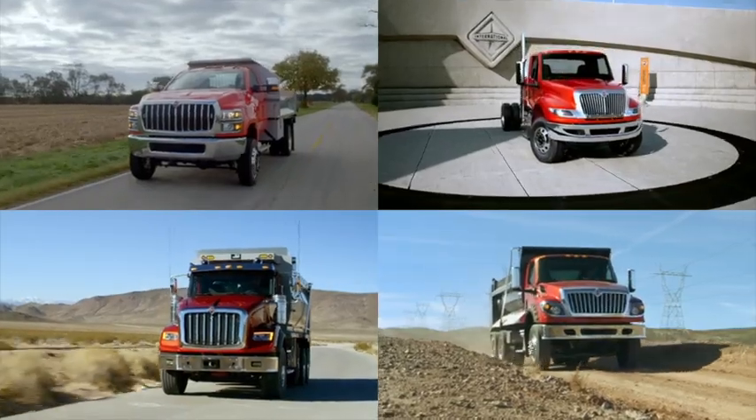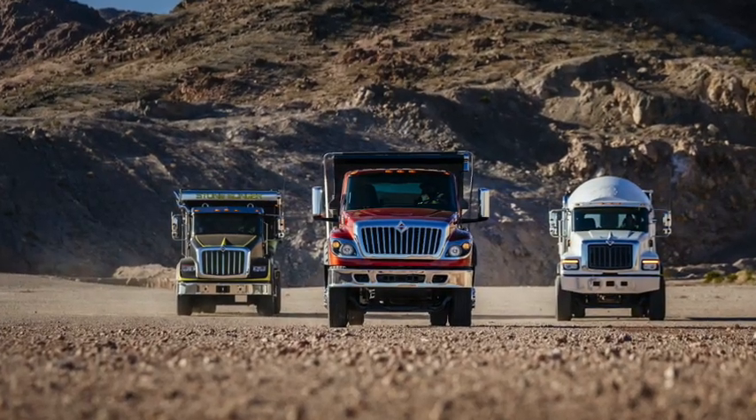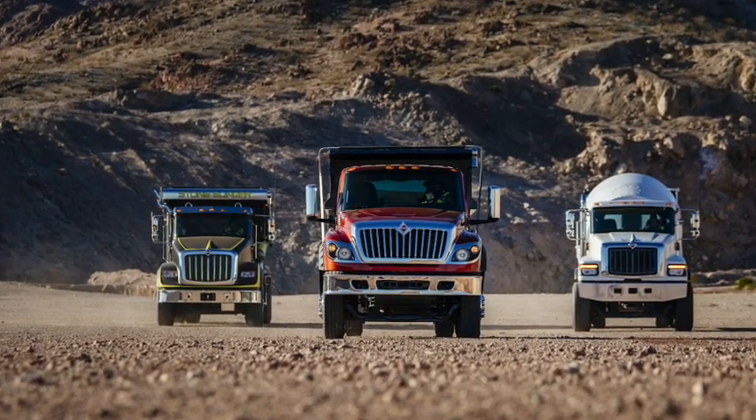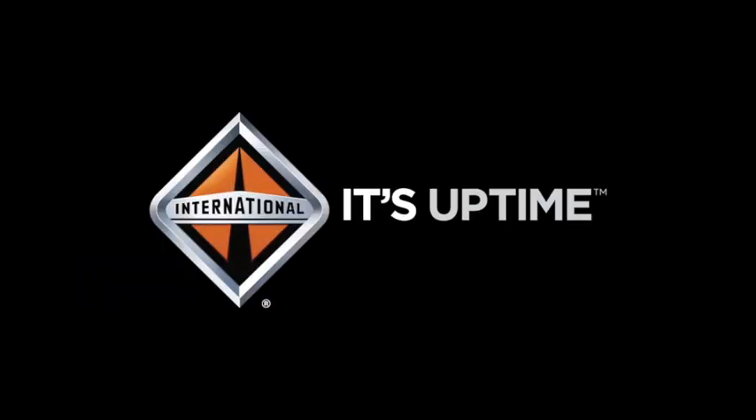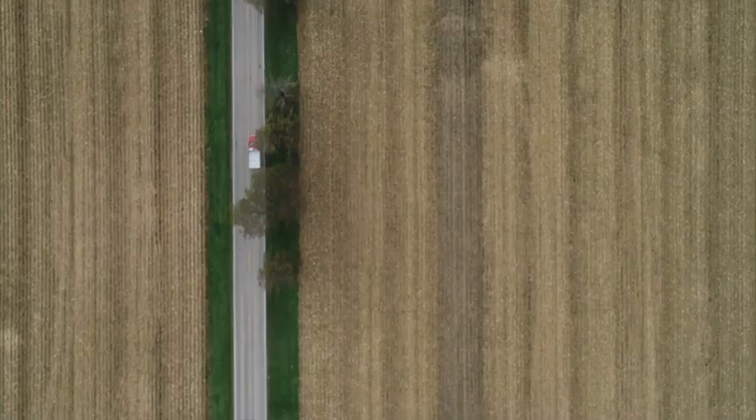Looking for a powerhouse work truck? Well look no further. International's new vocational truck lineup is ready to take on your toughest job. Today some of Southland Transportation Group's experienced representatives are going to break down the vocational lineup for you.